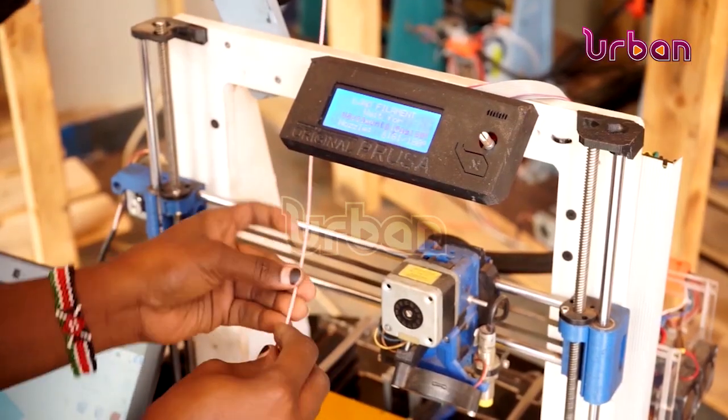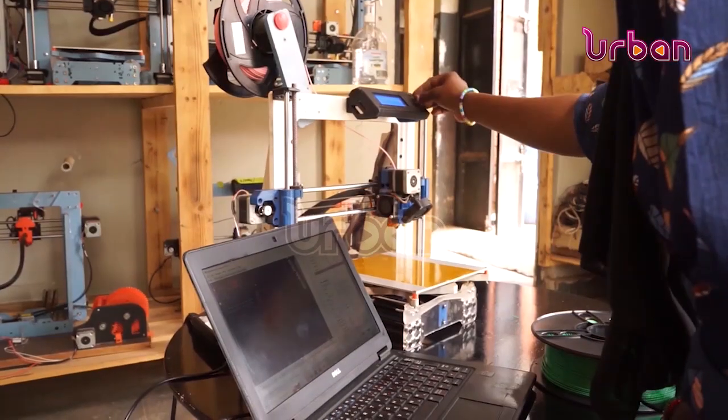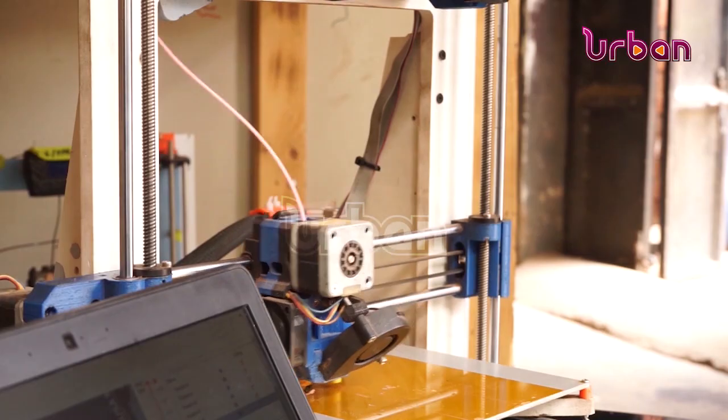This 3D printing factory aims to solve the problem of low manufacturing for custom-made products that have not yet reached large volume production numbers where one can use injection molding. The facility makes the 3D printing process more affordable to the average Ugandan.